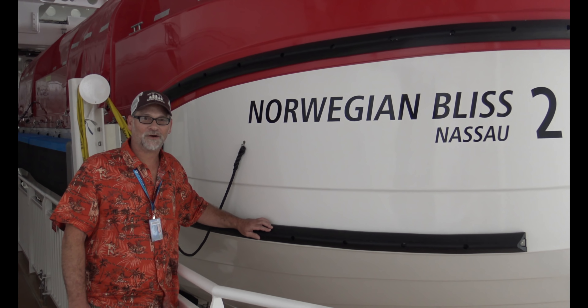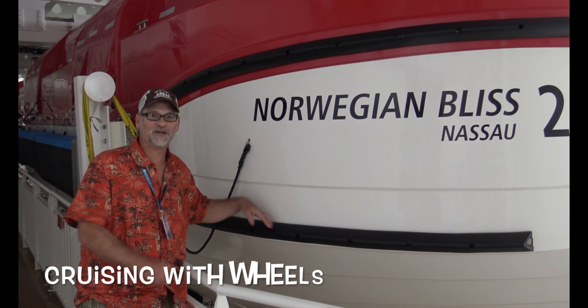My name is Silo, and I'm a cruiser, and welcome to Cruisin' with Wheels on the NCL Bliss.